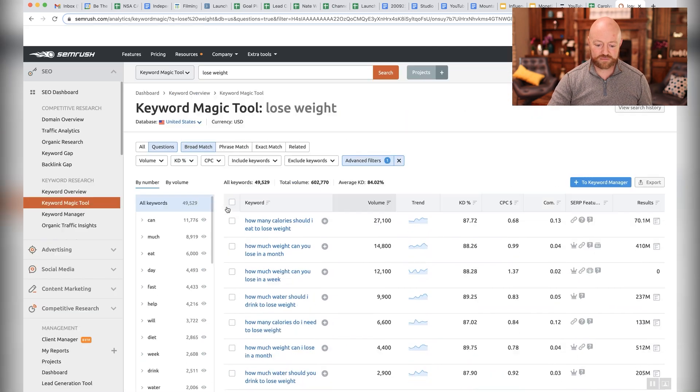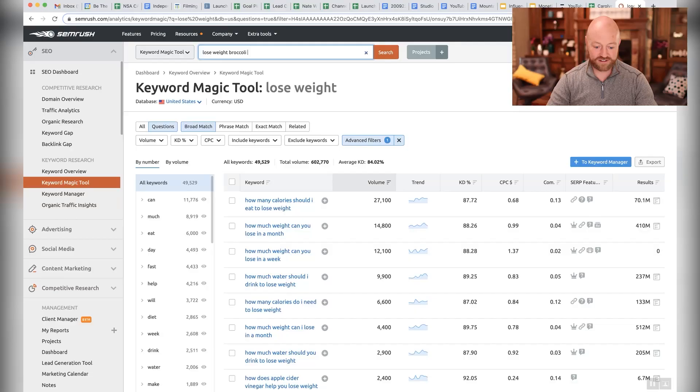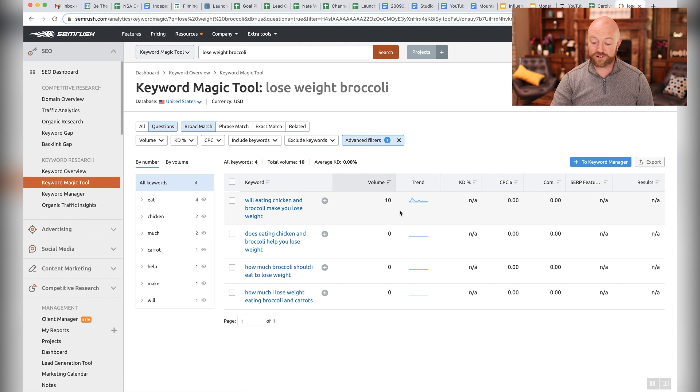I can come back up to the top and put in something specific like 'broccoli.' Check this out — I only found 1 result but it's a good one: 'Will eating chicken and broccoli make you lose weight?' That's a question people are asking and you can make that the title of your video.